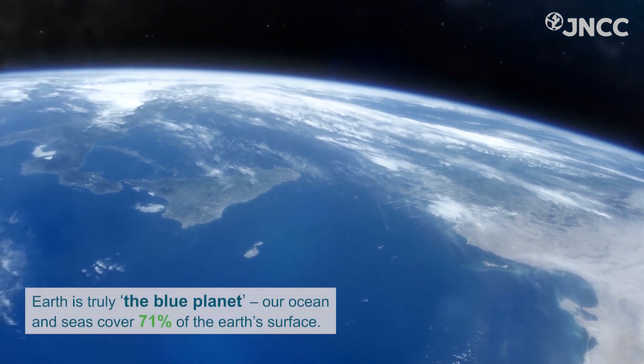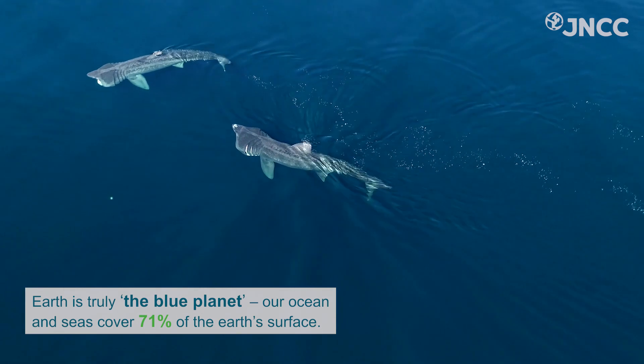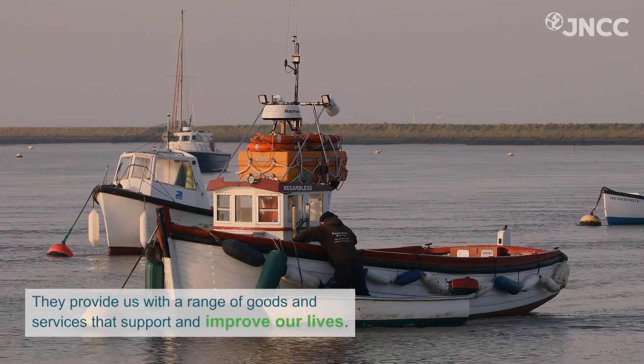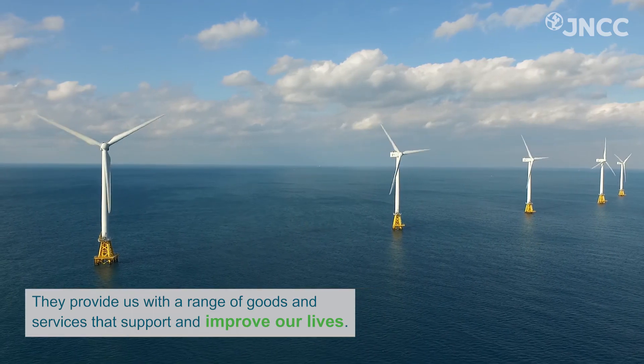Earth is truly the blue planet. Our oceans and seas cover 71% of the Earth's surface. They provide us with a range of goods and services that support and improve our lives.